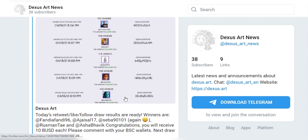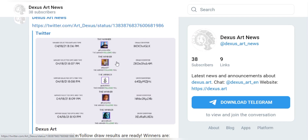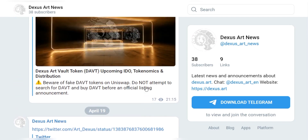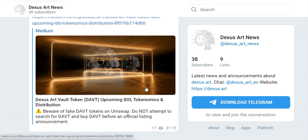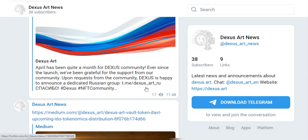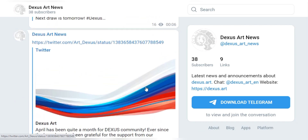At Dexas Art, users will find various features that can help them promote their work or get the best digital artwork. For example, exhibitions — here users can choose epic and beautiful NFTs that have been collected by Dexas Art from various promising artists.